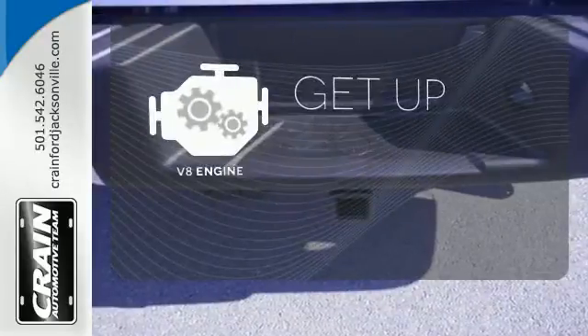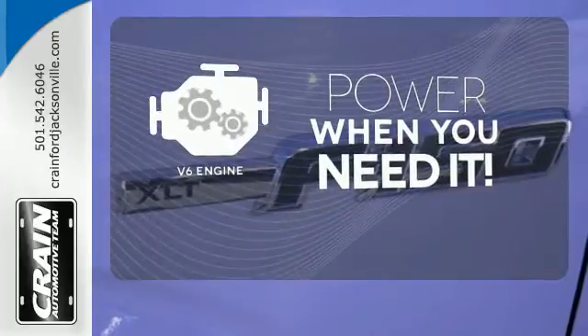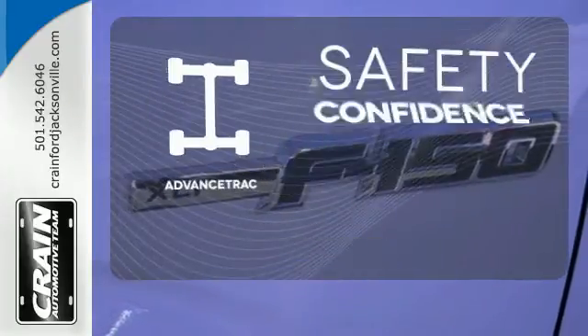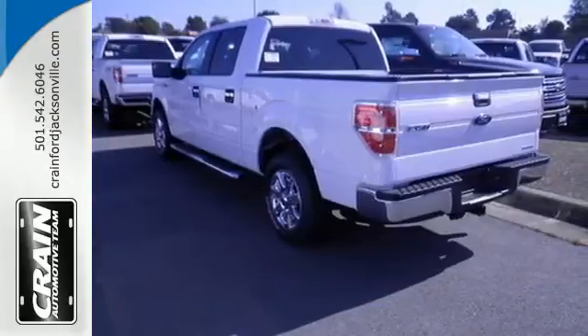The V8 engine provides the power you need. Have fun behind the wheel with the V6 under the hood. Staying on the right path has never been easier, thanks to AdvancedTrac. It works hard so you don't have to.